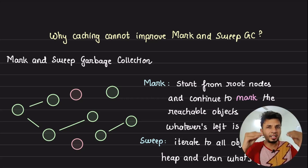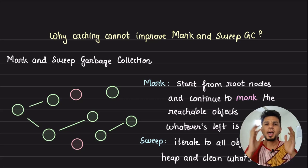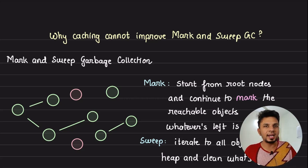Today we take an in-depth look into caching — how it works, why it works, and understand why there would not be a significant performance improvement if we apply caching to our mark and sweep garbage collector.